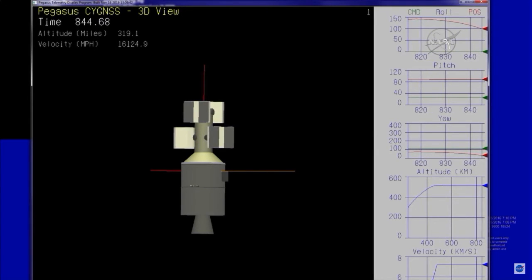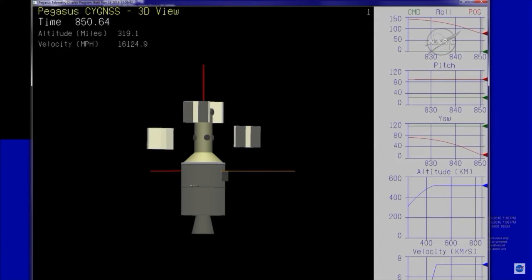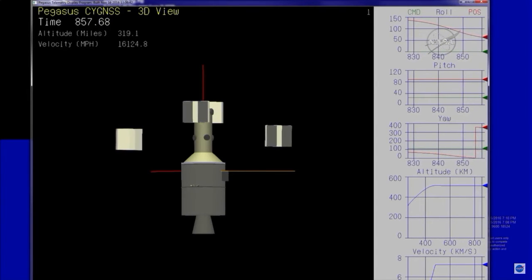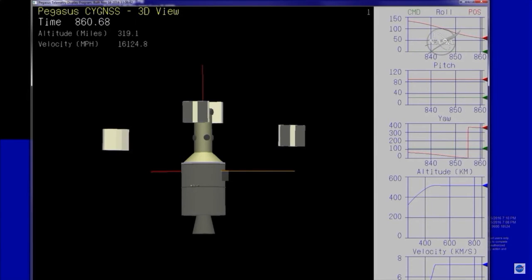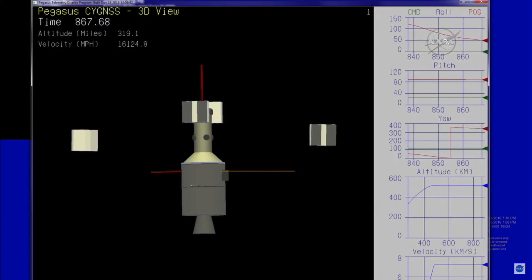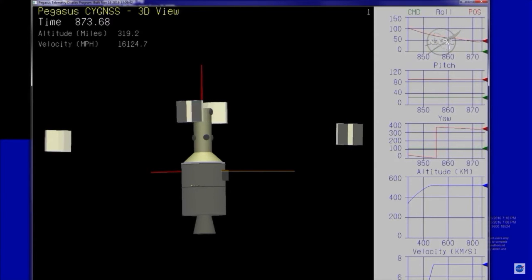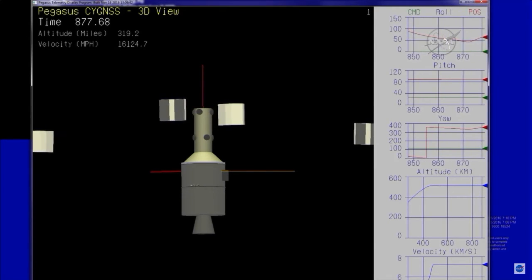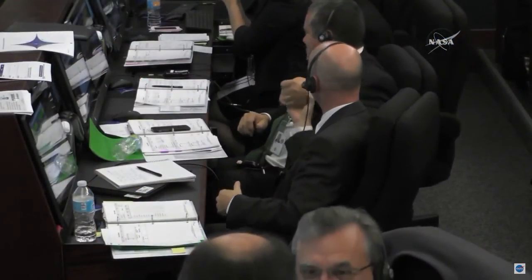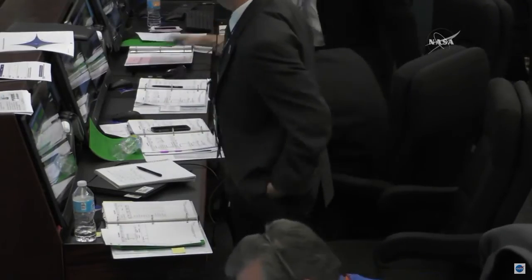Altitude 310 miles. Observatories F and H have been successfully deployed. Approximately 20 seconds until the last deployment event to deploy observatories Bravo and Delta. Spacecraft velocity now 16,124 miles an hour, 319 miles in altitude. Observatories B and D have been successfully deployed. Coming up on Pegasus transmitters off. Pegasus transmitters are now off. This ends the successful mission to place the Cygnus observatories in orbit. Congratulations Cygnus, good hunting.